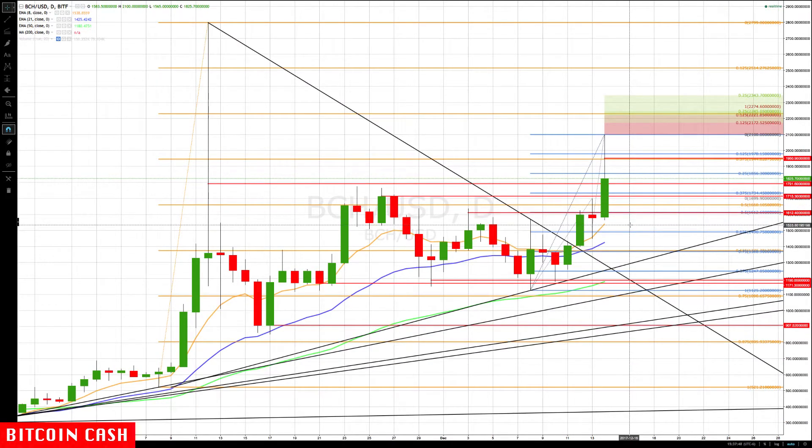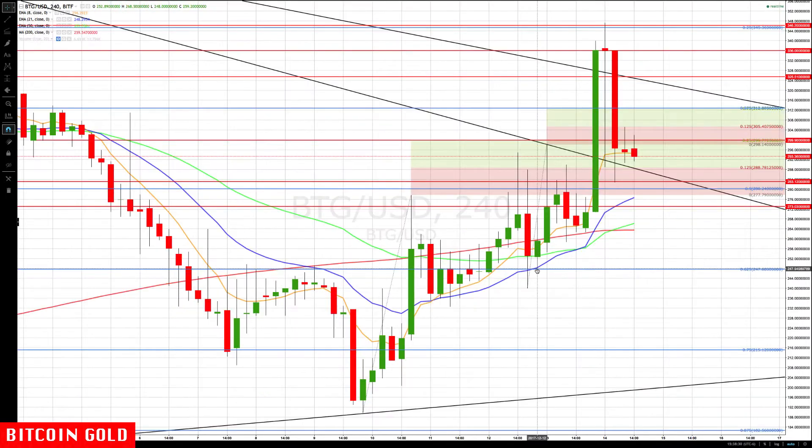Let's take a look at the daily chart. The 8 EMA on the daily, which is essentially the top of the rotation zone, is coming in at 1537 and will keep rising — it should probably rise to the 1612 level, which is the really big breakout zone. That's the key support on the daily chart, and we're waiting for it to rotate back up a little stronger.